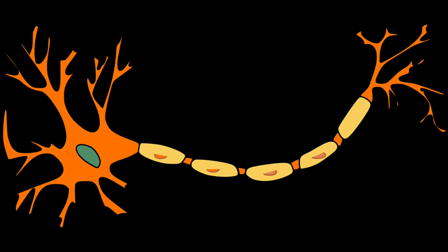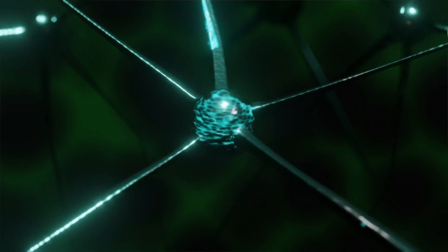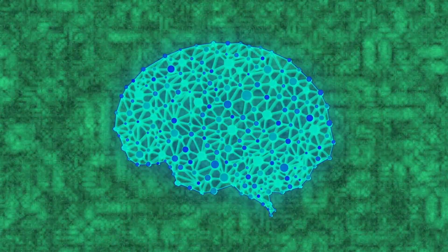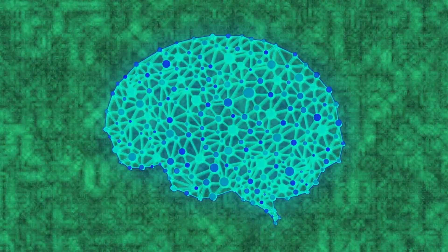Neurons, the cells that make up the brain, communicate with each other by sending brainwaves — in other words, pulses of electricity — to one another. These pulses of electricity transmitted across the brain result in different mental states, emotions, and actions. Therefore, our brainwaves are highly correlated with our feelings and actions at any given moment. There are essentially four major types of brainwaves that reflect a person's different cognitive states.